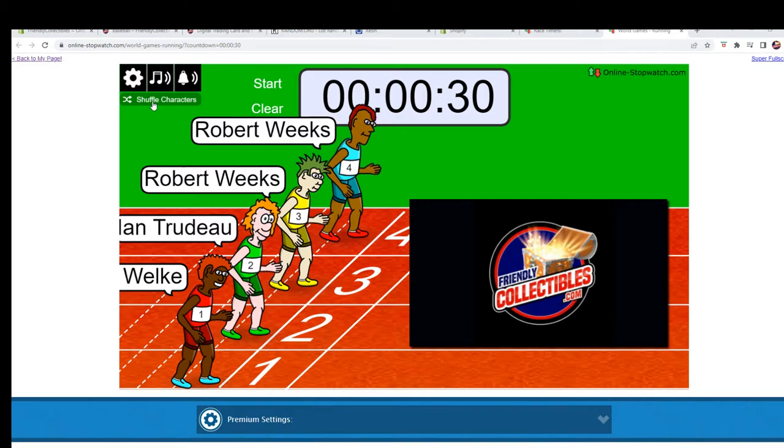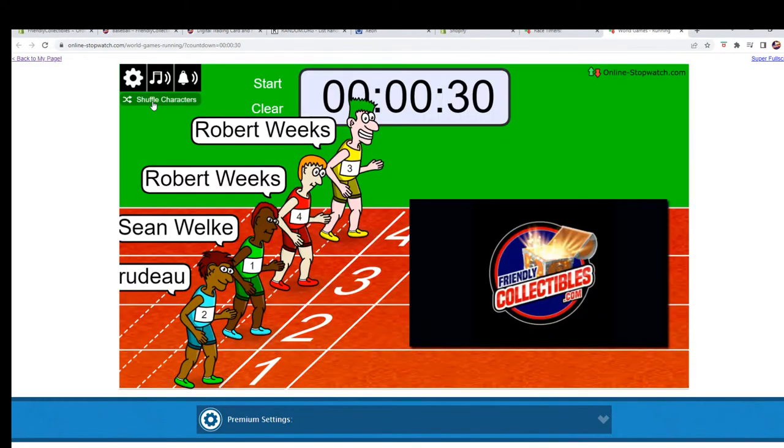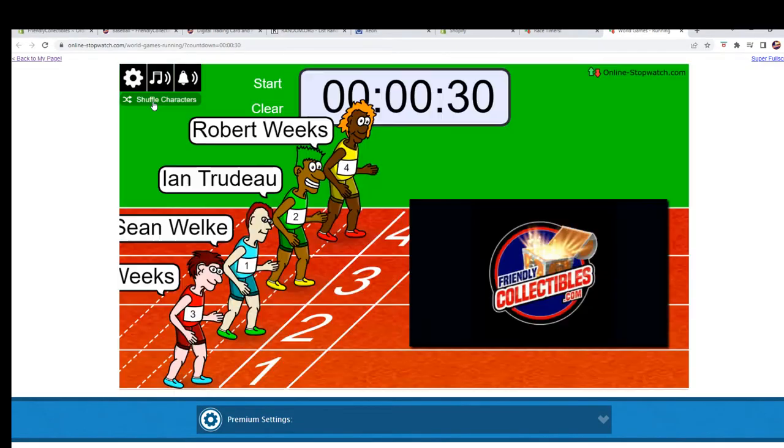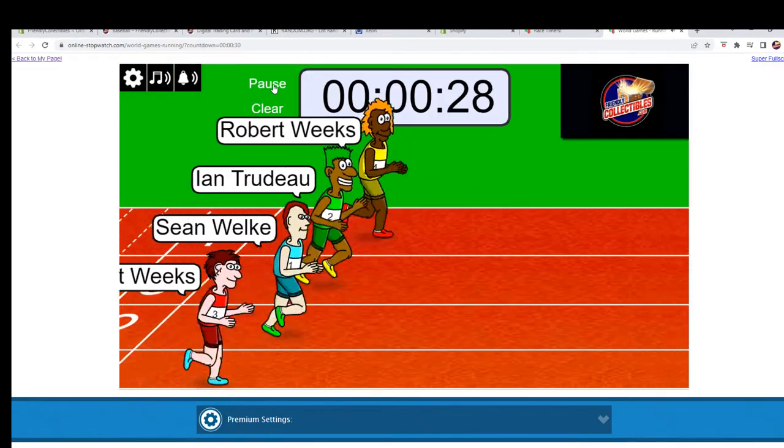We're going to shuffle seven times and send them on their way. One, two, three, four, five, six, and seven. And they are off.